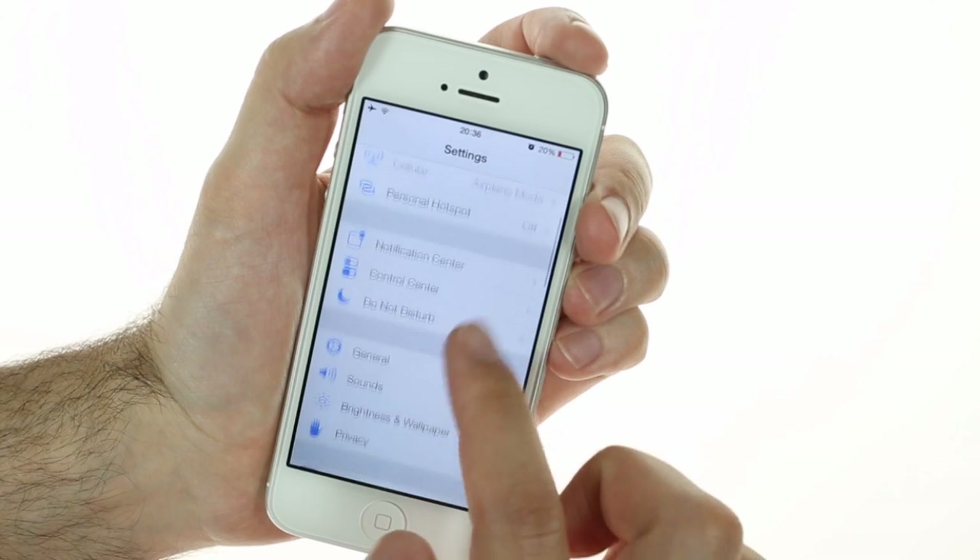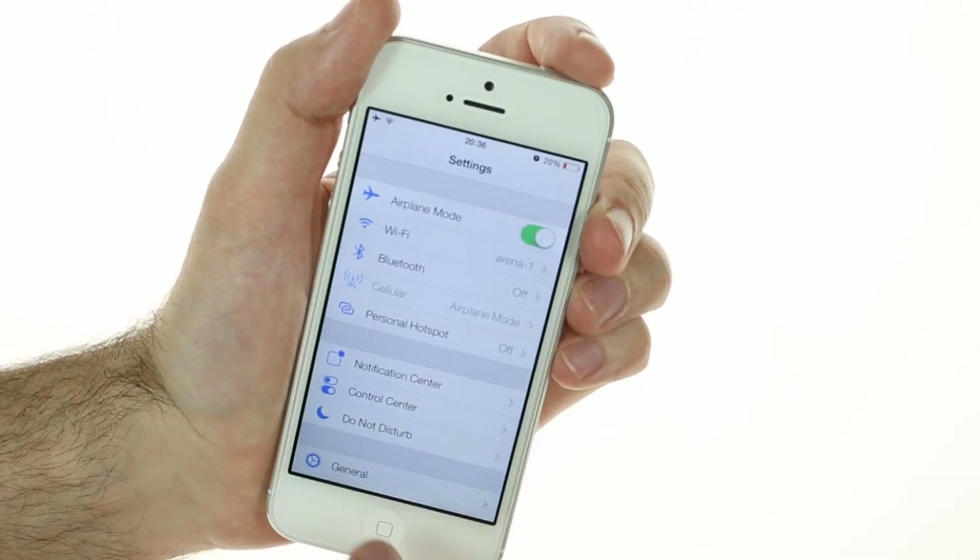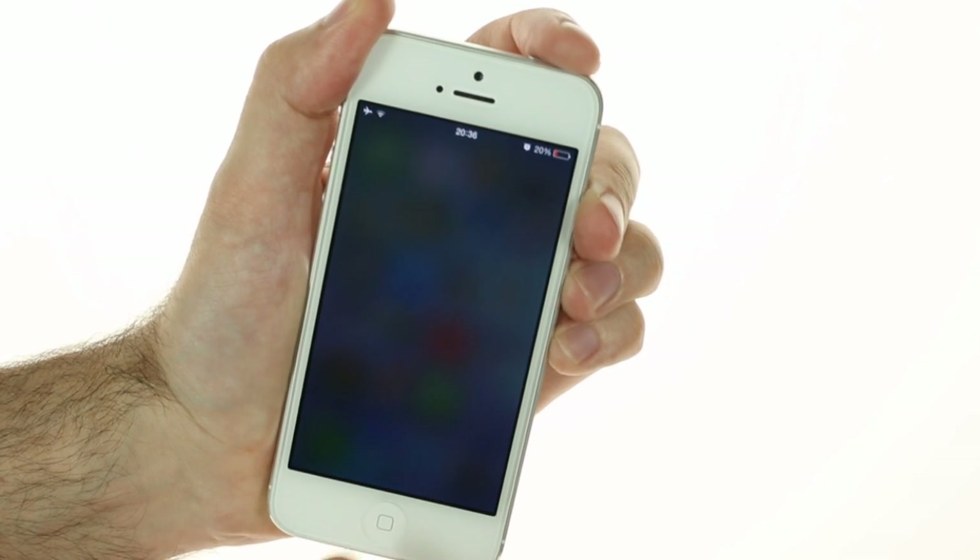The settings menu is the same — it just has a new skin — while Siri, in addition to new looks, has extra functionality and voices.